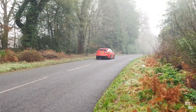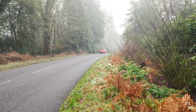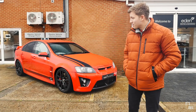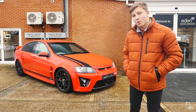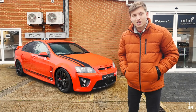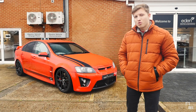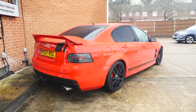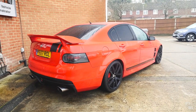One thing this car is notorious for is the way it sounds, and I am certainly very excited to hear that in a minute. But before we do that, I just want to do a quick walk-around of this very car that is here for sale at Eden Prestige and Performance, and also show you the inside. So here it is - the 6.2 litre V8 mammoth of a car.